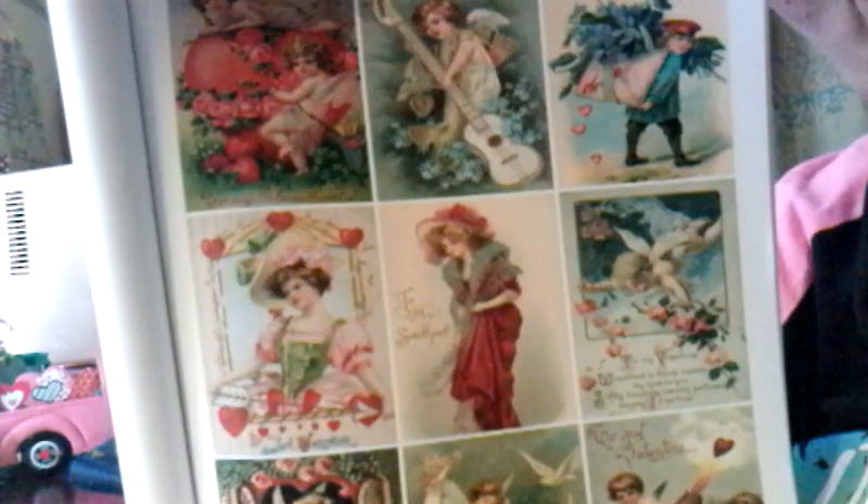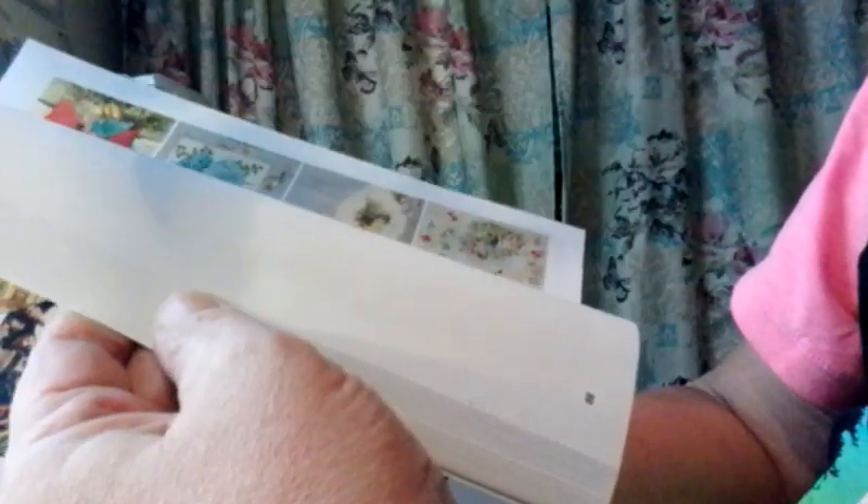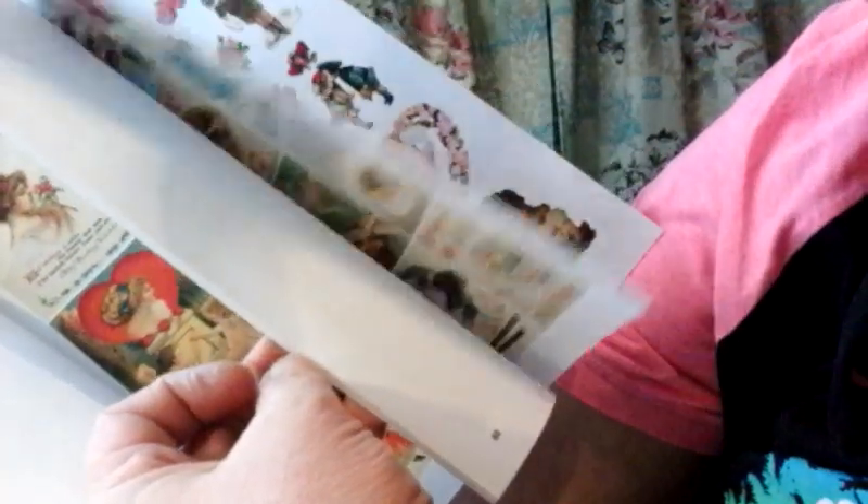Look at these, guys. Just gorgeous. And it's got, like, postcards in here. Look at these beautiful pieces. It's not all Valentine's Day, even though it says it's a Valentine's Day book. But there is so much in here that you can do so much with. Look at these — they're all, like, the vintage style. Just love them. You can do so much with these, and it doesn't even have to be for Valentine's Day.